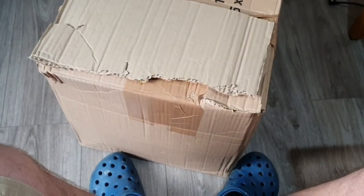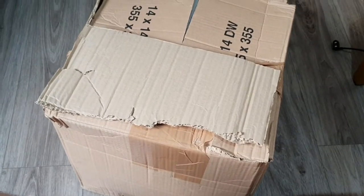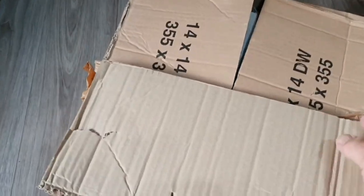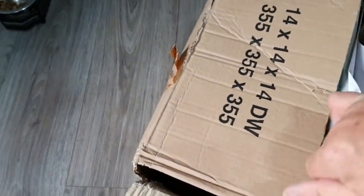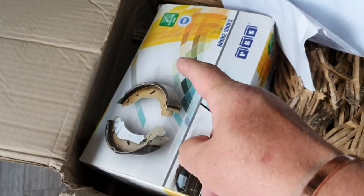The box arrived for Betty. I don't know what's in it — let's unbox it. That's right, just getting new shoes!